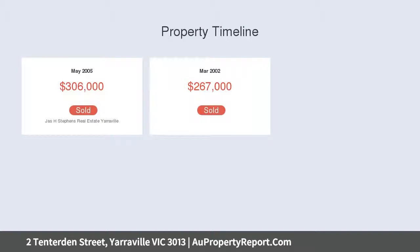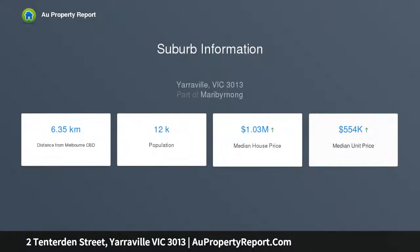Spacious light-filled lounge rooms boasting an open fireplace, vast living and dining area with bay windows set at the back, gourmet stone kitchen that has premium Blanco gas appliances.